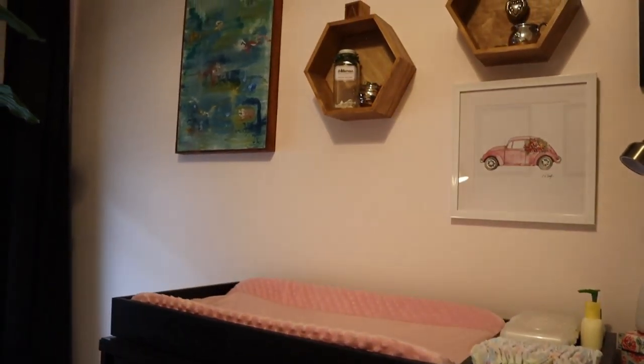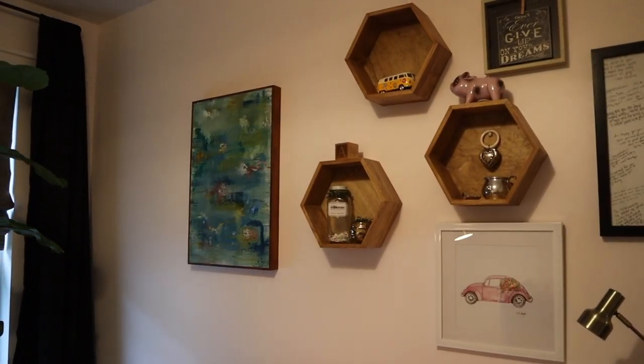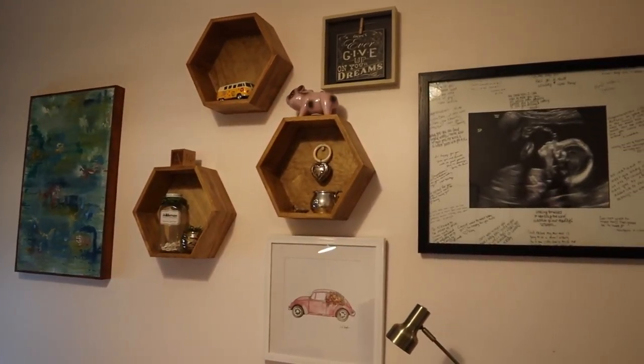We hung three hexagons on the wall to display some knickknacks — her piggy bank and actually my rattle and stuff from when I was a baby that I'm giving her. Geometric shapes are really popular right now, and these types of shelves can actually be really costly. I found these in the craft aisle at Target — it has all sorts of unfinished projects you can buy and paint. We ended up staining them with some stain we had at home that we also used for shelving in her room, and I think they turned out great. We saved a ton of money — I don't think we spent more than $5 to $10 on these.